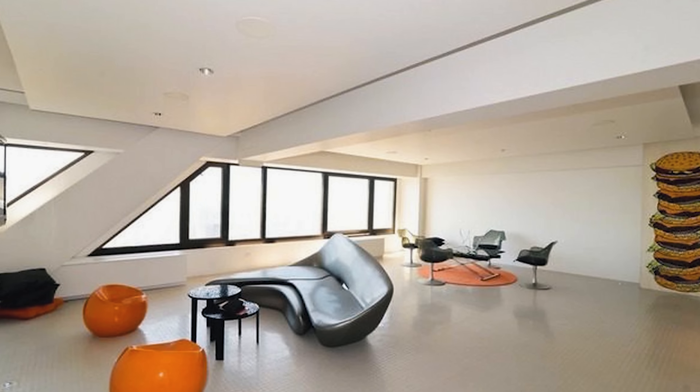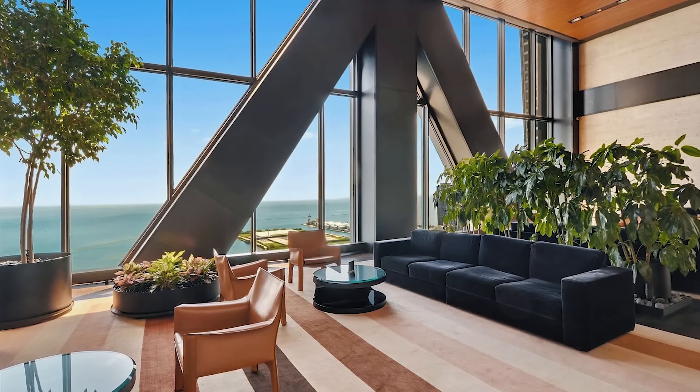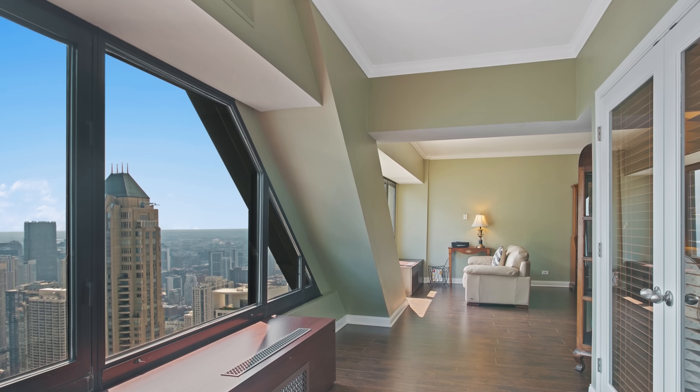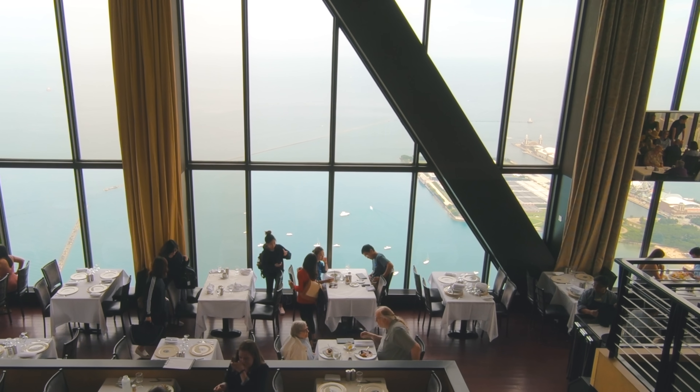Today, condo units in the Hancock that have cross-bracing slicing through the space actually sell for a premium. Even though they have an obstructed view, they contain a tiny piece of the iconic structure, and people who appreciate the architecture of the building also like having its uniqueness as part of their own space.